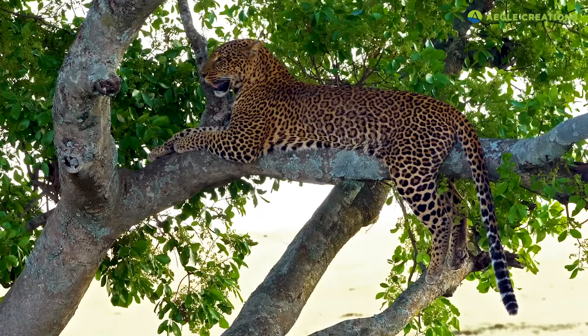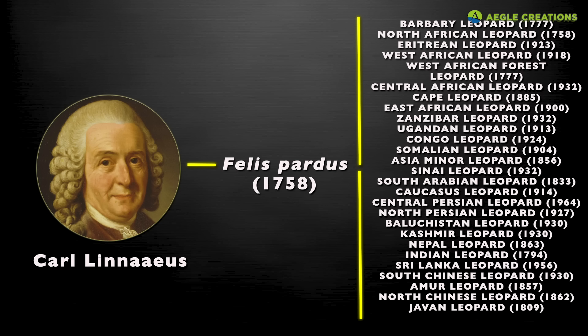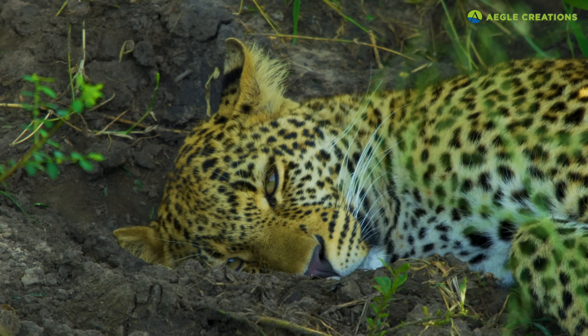After Swedish botanist Karl Linnaeus published his description of leopards in 1758, 27 leopard subspecies were described from 1794 to 1956. Since 1996, eight subspecies are categorized based on mitochondrial analysis.